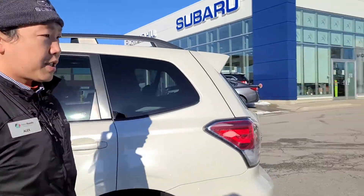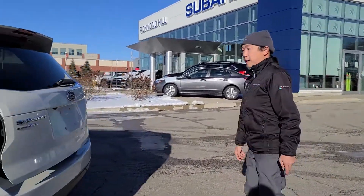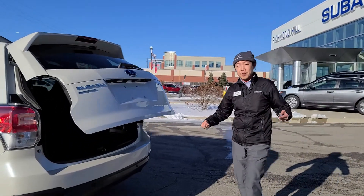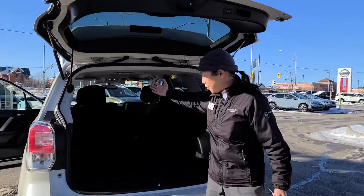The best part I like is the trunk. The trunk is power lift — if you're carrying lots of stuff, it's easy. One button, throw everything inside. Lots of room.